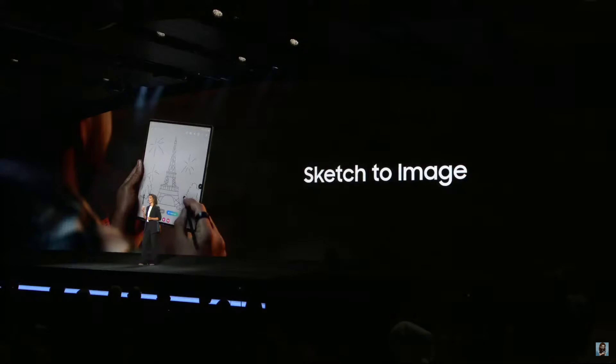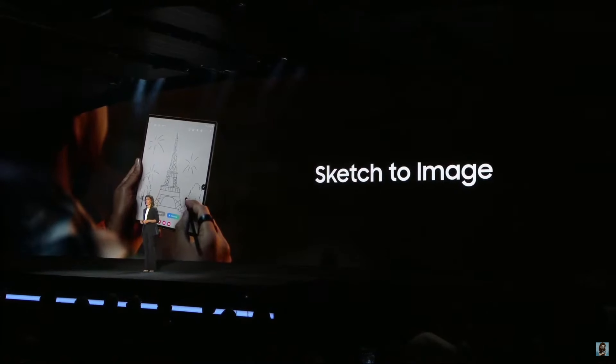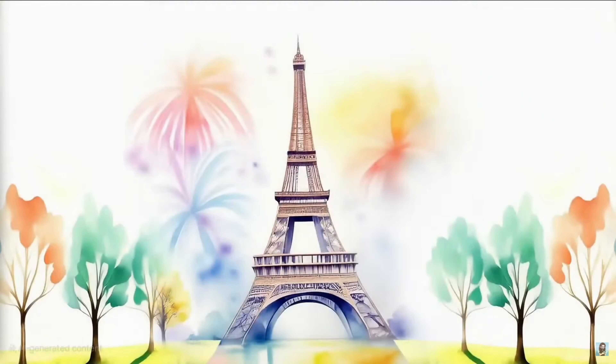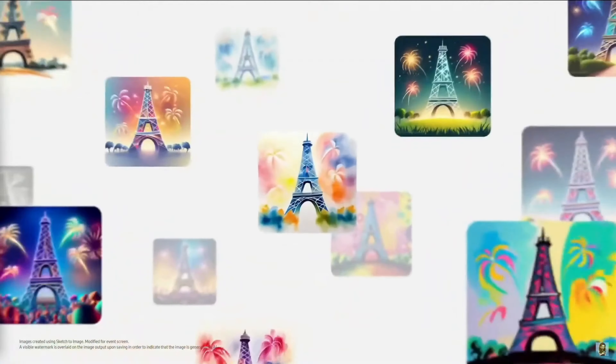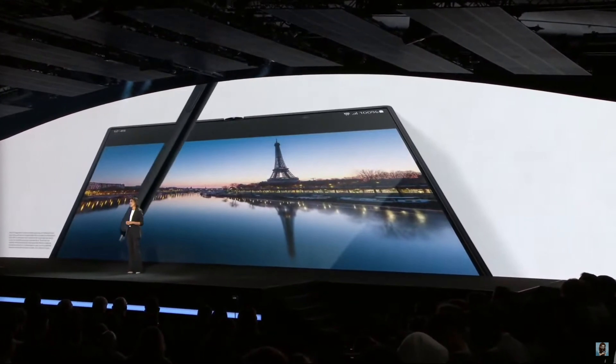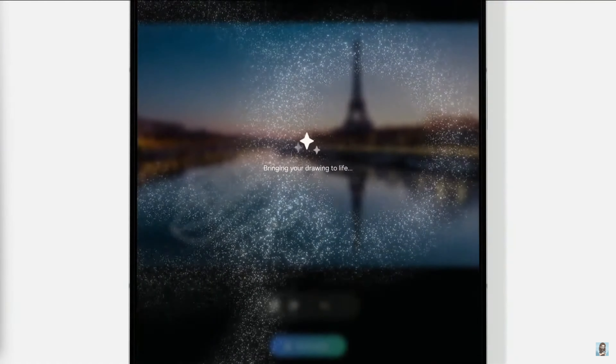One thing I'm really excited to test is something they're calling Sketch to Image. You sketch something out, it recognizes what you drew, and makes a much better-looking image based on that sketch — similar to Co-Creator on Microsoft's Copilot Plus PCs, which honestly is terrible. So will Sketch to Image be better? Probably yes. The most impressive part is that you can sketch on top of existing images: they showed drawing a rough cruise liner over a river photo and it placed the ship in with reflections and everything — very cool.